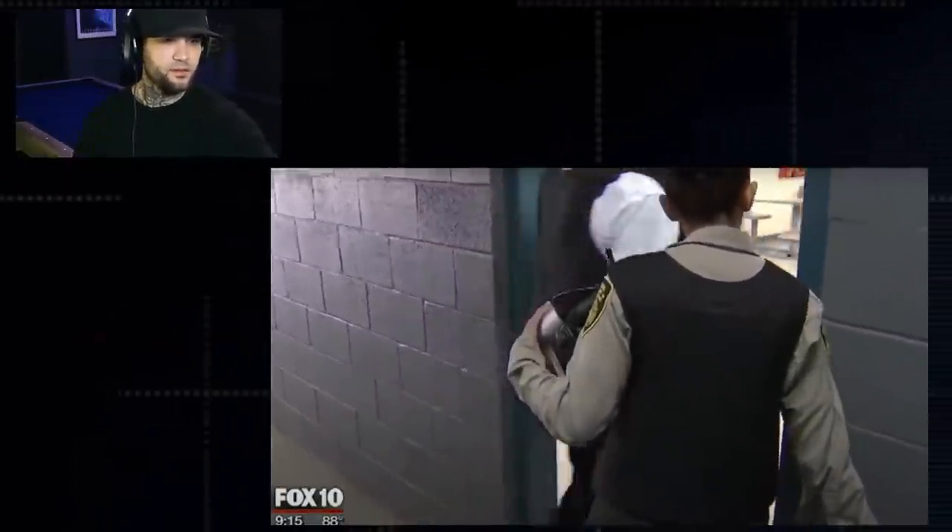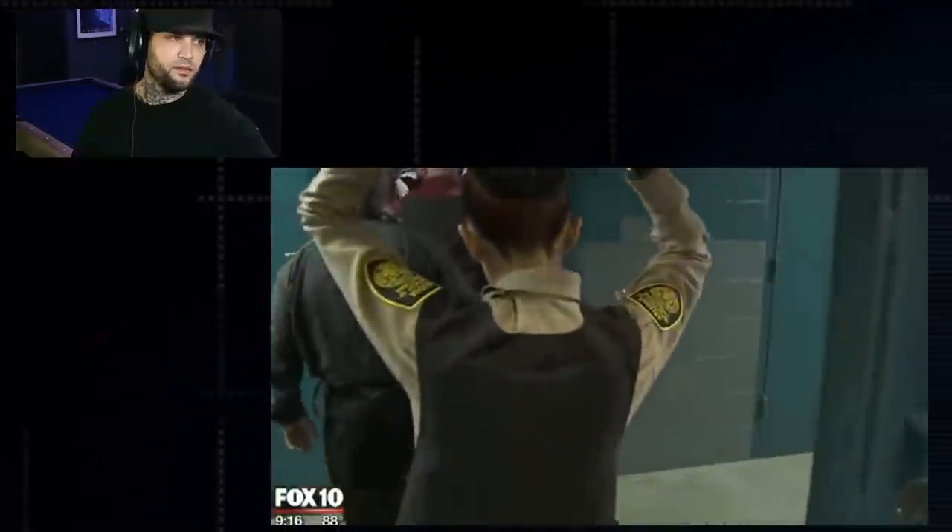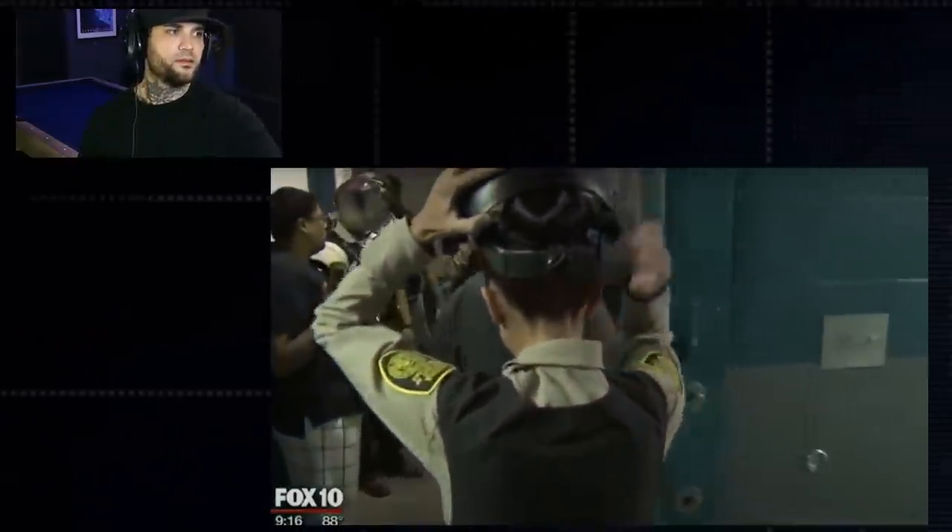Stephanie Kruska has been a corrections officer here for four years. She says inmates will try to say inappropriate things, and that's where you have to draw the line — when they start making inappropriate comments.